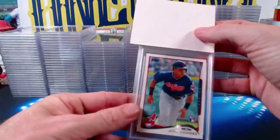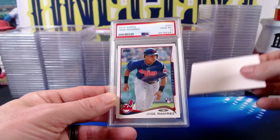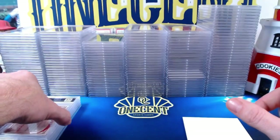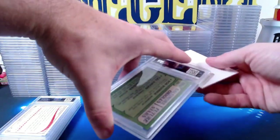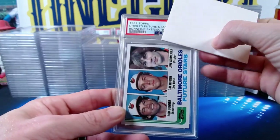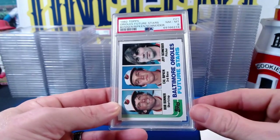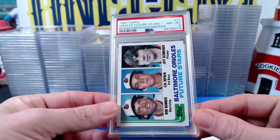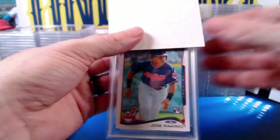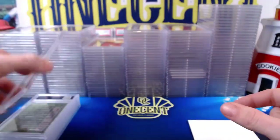Jeff's 2014 Topps Jose Ramirez paper base rookie comes in at a Gem Mint 10 — nice one right there for Jeff. Then we revisit the 1982 Topps Orioles Future Stars Cal Ripken Jr. — this one for Jeff also comes in at a Near Mint 8. Another 2014 Topps Jose Ramirez paper comes in at a Mint 9, so a 10 and a 9 on the Ramirez. The 2018 Topps Heritage Juan Soto rookie base comes in at a Gem Mint 10 — always nice to see.